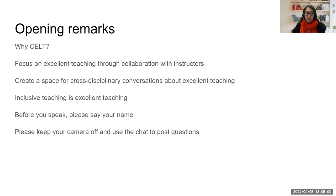For today's session, we're asking that before you speak, please identify yourself first. And also, please, in the audience, keep your camera off and use the chat to post questions. And now I will hand it over to my co-facilitator, Jennifer.